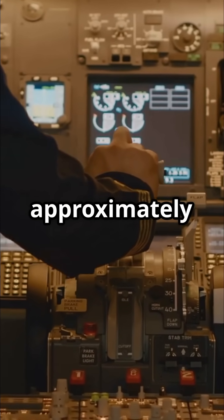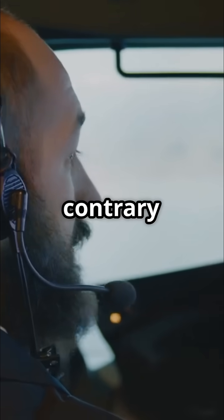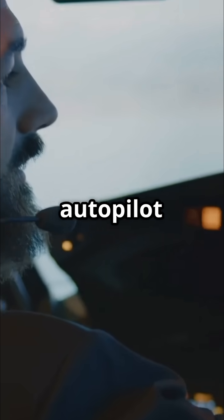Autopilot systems are used on approximately 90% of commercial flights for the majority of the journey. But contrary to popular belief, pilots do not simply sit back and let the plane fly itself. Let's examine how Autopilot actually works.